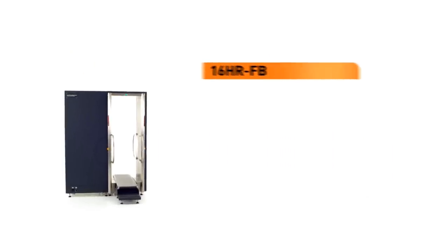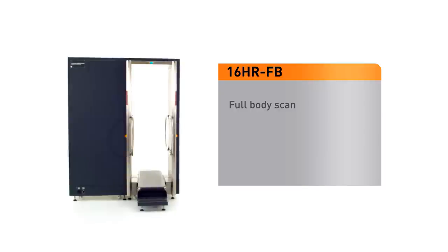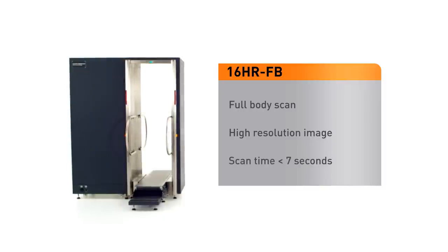The 16-HR-FB B-Scan generates a complete head-to-toe, full-body scan of the person being screened. Designed for controlled applications, it delivers a high-resolution image for an accurate and quick evaluation of the image.